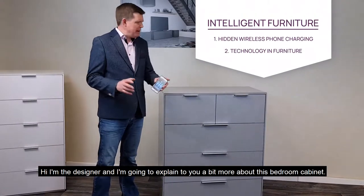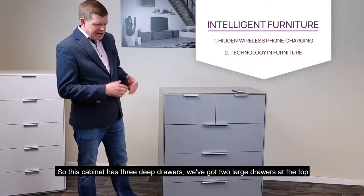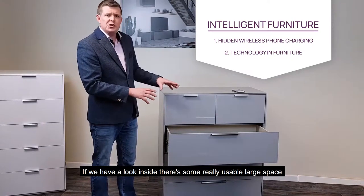Hi, I'm the designer and I'll explain to you a bit more about this bedroom cabinet. I'll just pop my phone on there while we talk. So in this cabinet we've got three deep drawers, we've got two large drawers at the top. If we have a look inside you'll see really, really usable large space.